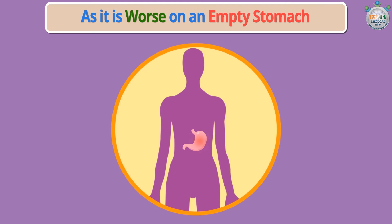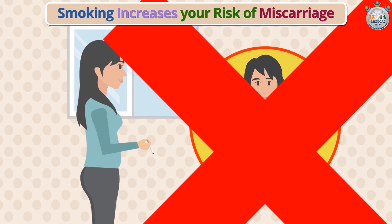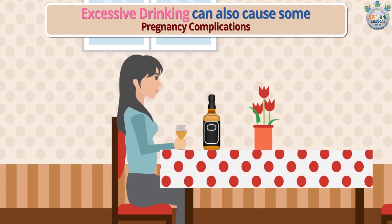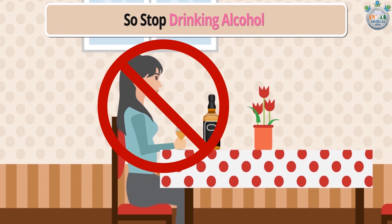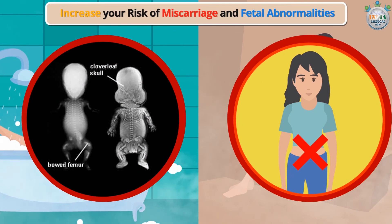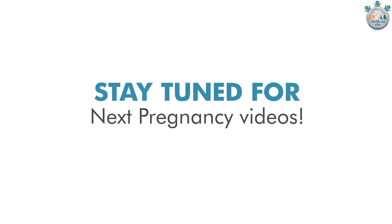Smoking increases your risk of miscarriage and other complications of pregnancy, so quit smoking. Excessive drinking can also cause pregnancy complications, so stop drinking alcohol. It is also better to skip the hot tub and sauna, as both can increase your risk of miscarriage and fetal abnormalities.